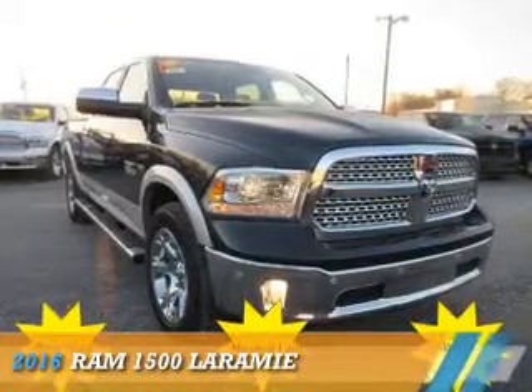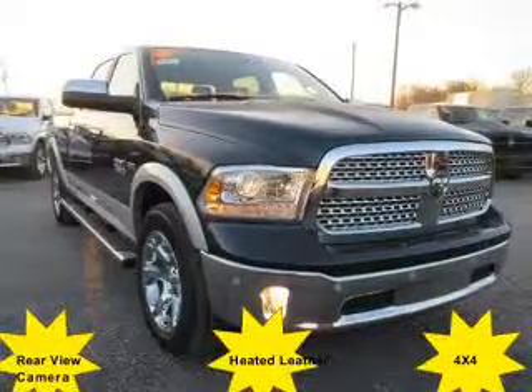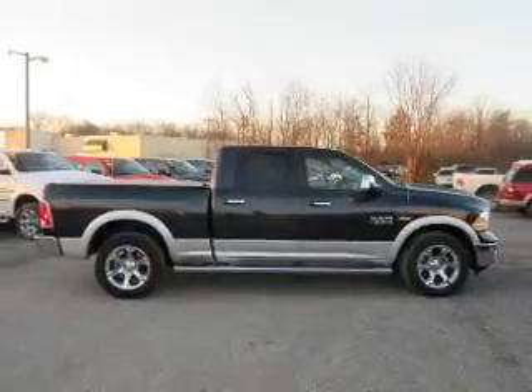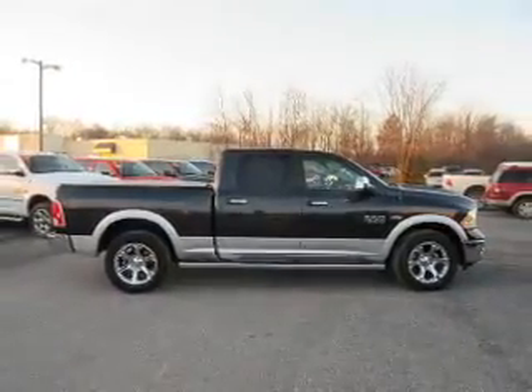Presenting the 2016 Ram 1500, powered by 4-wheel drive and a 5.7-liter 8-cylinder engine.